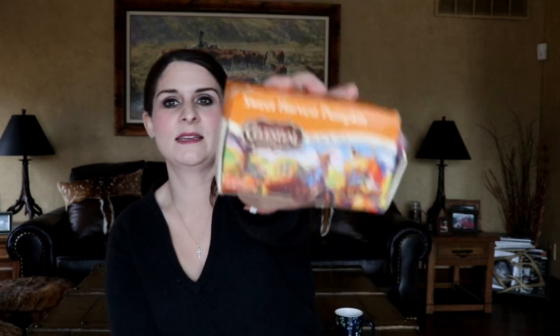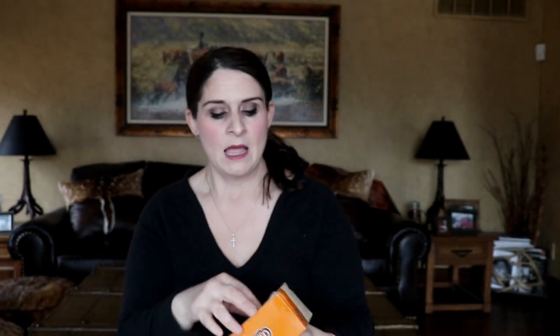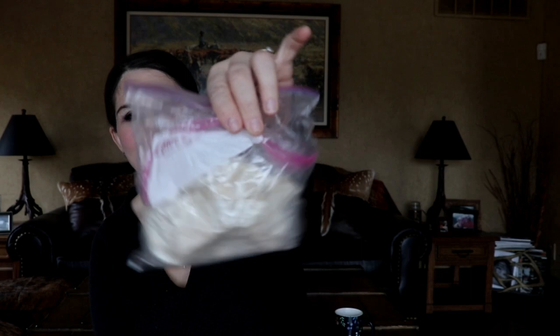So — Sweet Harvest Pumpkin. Celestial Seasonings always comes in a cardboard box. Mine's kind of beat up, but inside the tea is in a wax container. I put it in a series of plastic bags to keep it fresh. I should actually recycle some of my old David's Tea tins and put the tea in there — it would keep it fresher.